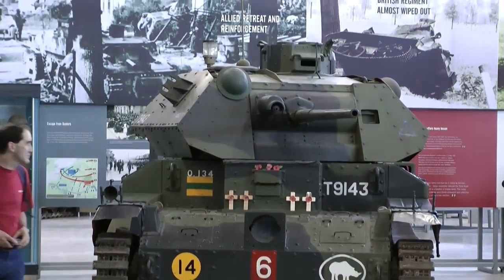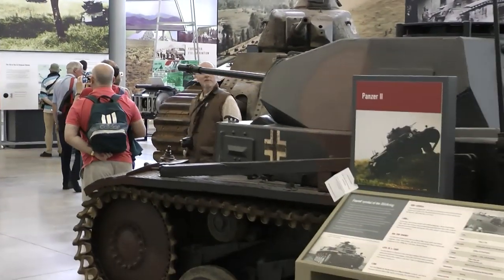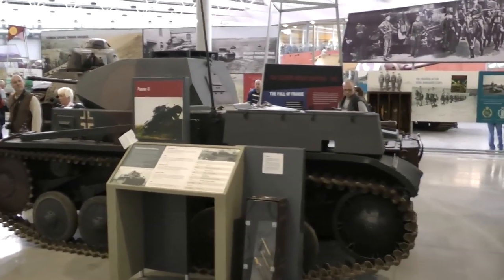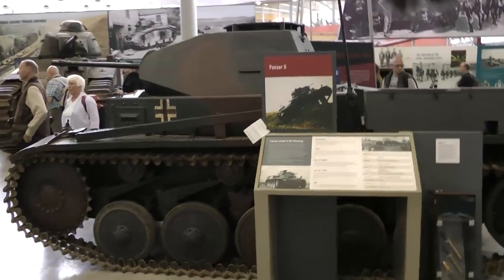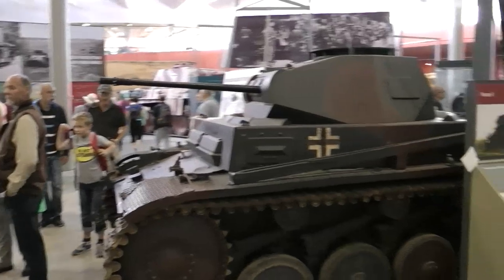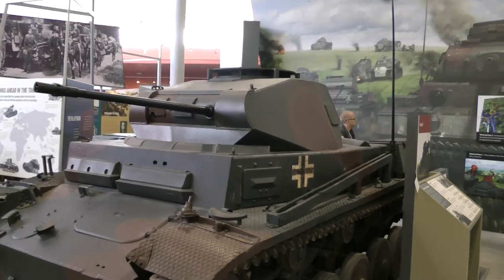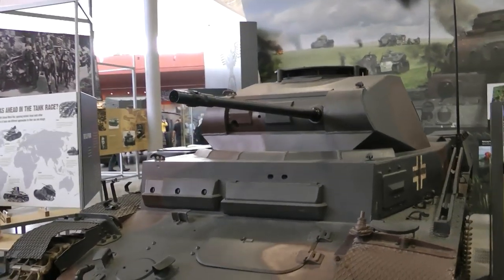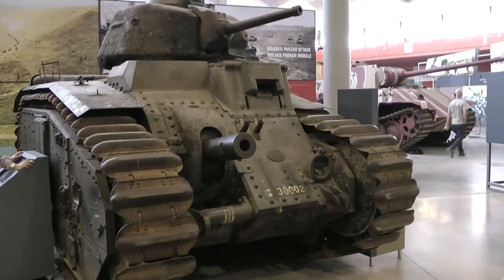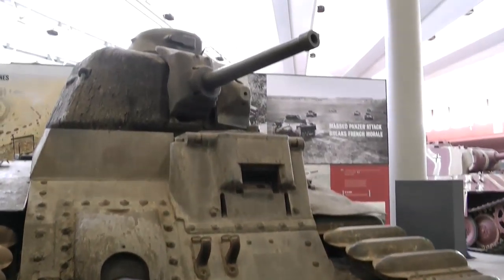And here we have the Cruiser Mk III, also known as the A13 Mk I. And here comes the first German tank — the Panzer II, with a 2cm autocannon. This thing is the French Char B1 Bis — it has a 75mm howitzer in the hull and a 47mm gun in the turret.